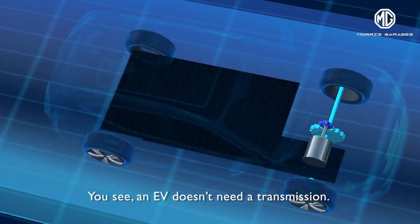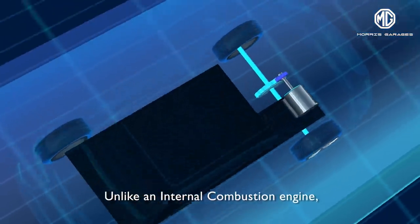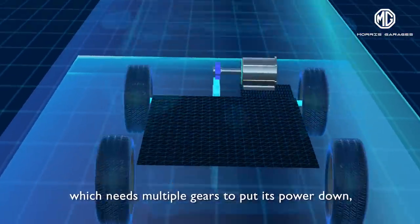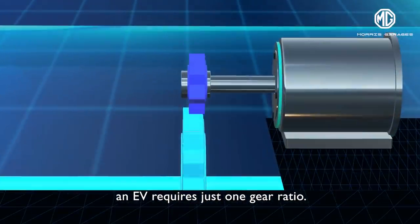You see, an EV doesn't need a transmission. Unlike an IC engine, which needs multiple gears to put its power down, an EV requires just one gear ratio.